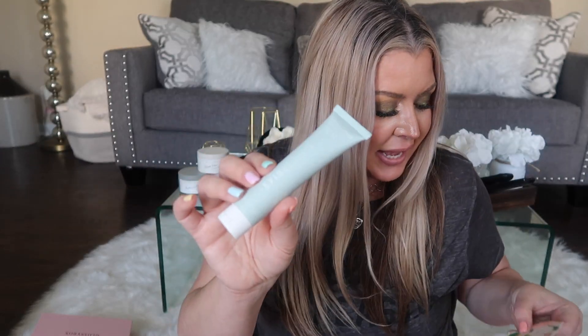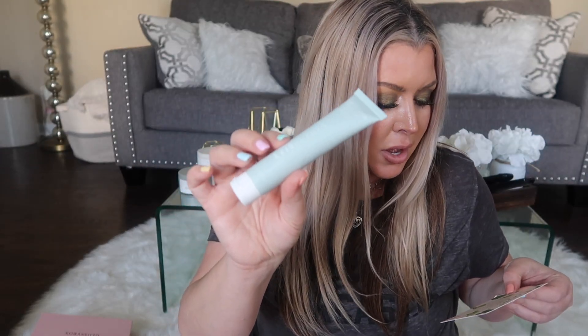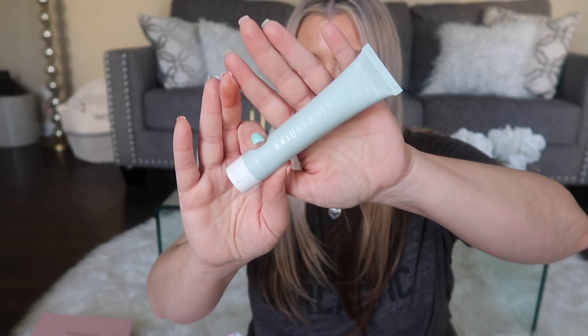Next we have the Ebo Beauty Pore Perfect Primer with a matte finish. Retail value is $30. It says it's natural, vegan, conscious, cruelty-free, gluten-free, paraben-free, and toxic-free. Nice to get a primer in here!